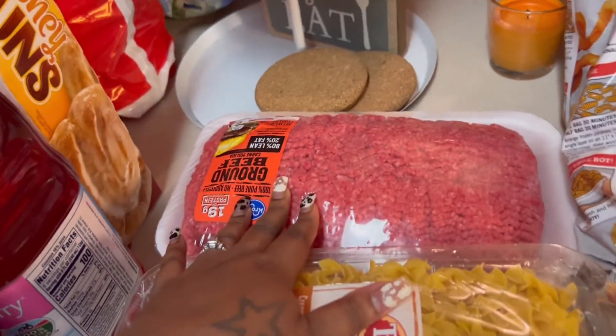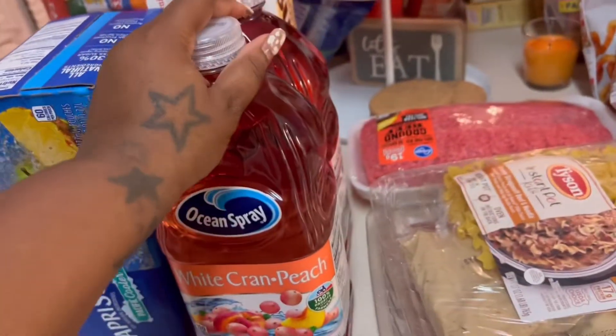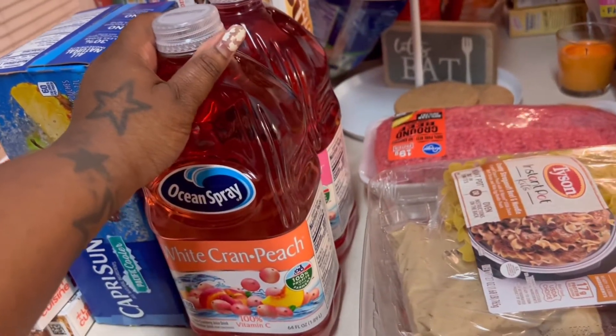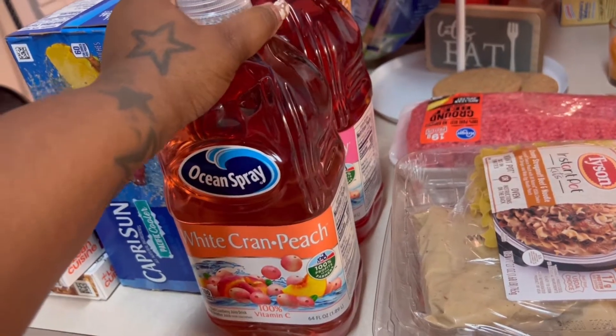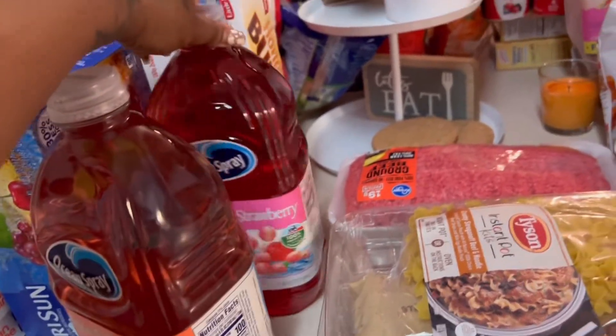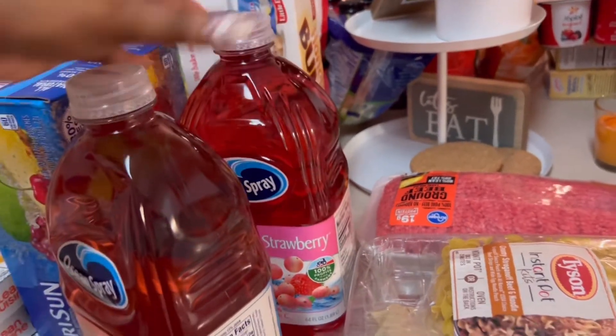I got a thing of ground beef to put in the freezer just to have. And my mom and I have been on this cran juice kick, so I got a white cran peach, which we have not tried, and then another white cran strawberry, which is so good.